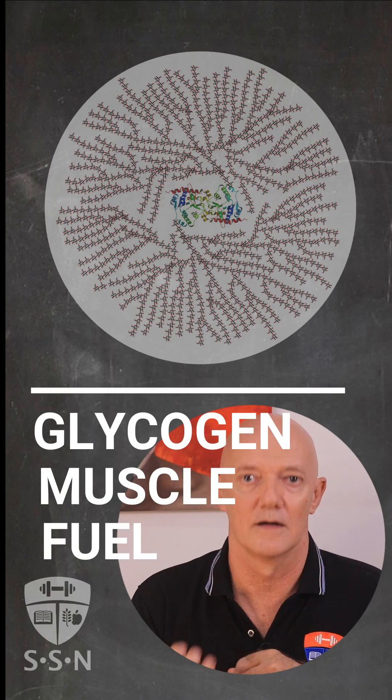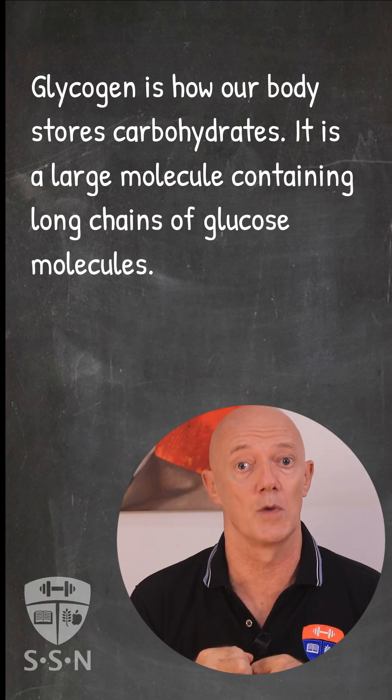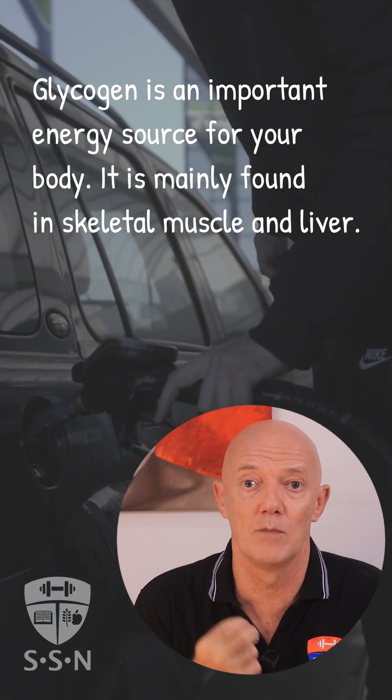Today we're going to talk about glycogen. Glycogen is how our body stores carbohydrates. It is a large molecule containing long chains of glucose molecules. Glycogen is an important energy source for your body, and it is mainly found in skeletal muscle and liver.